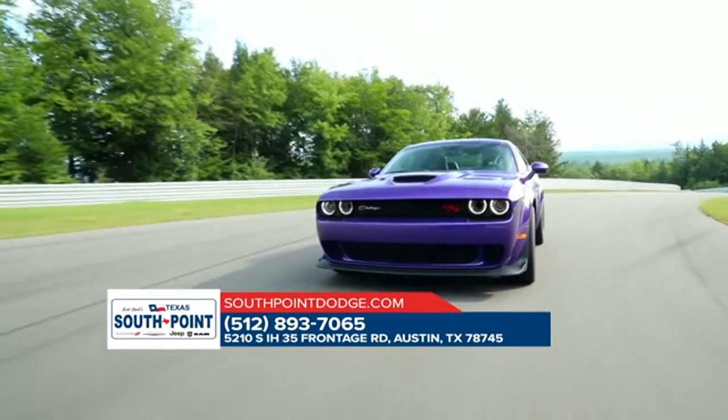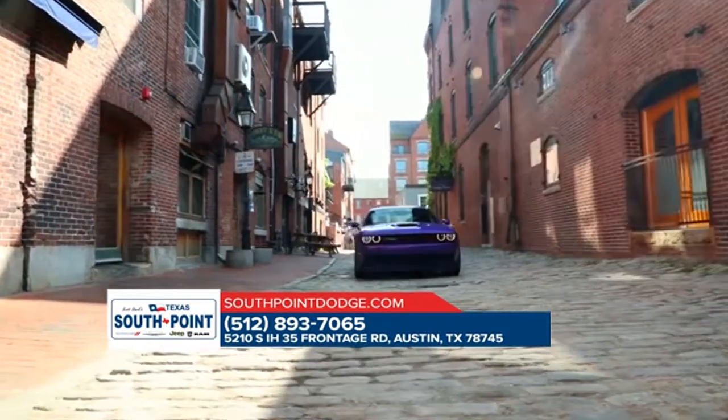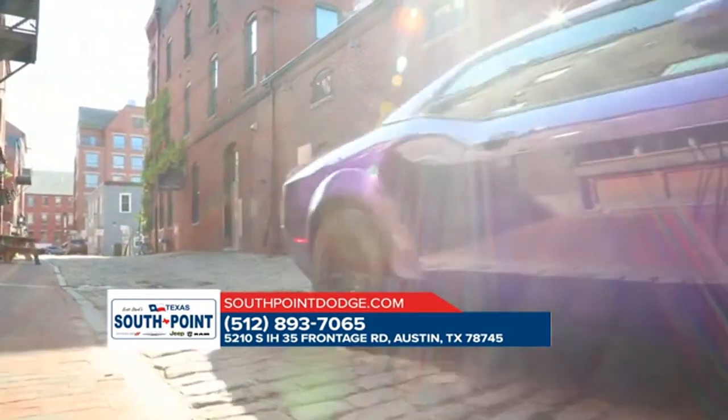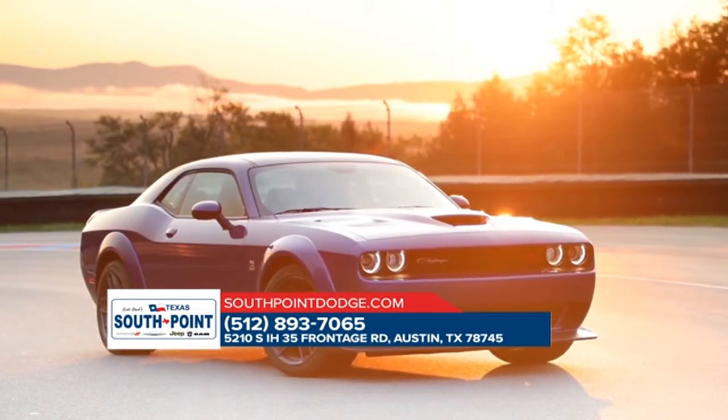The Challenger looks intimidating, and it should, considering what's lurking under its sleek sheet metal. But this modern beast is equally as fierce on the outside. The menacing projector headlamps with quad halo LED surrounds are a throwback to the framed '71 model.